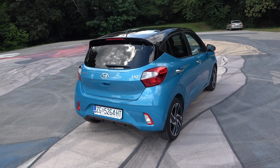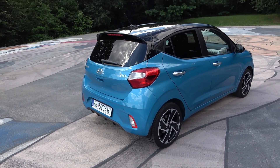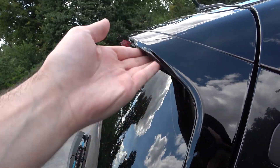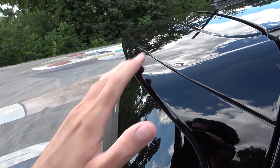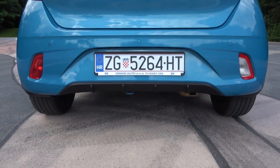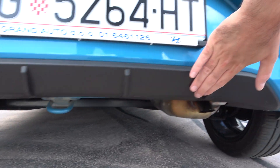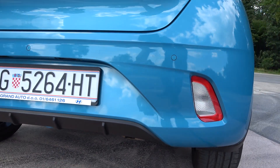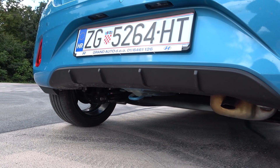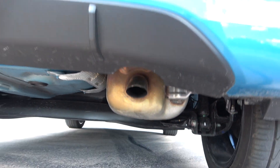From the back it looks very sporty. This is a small city compact car, but it has a roof spoiler and even a diffuser at the bottom — it's crazy but cool to see. The exhaust is hidden; you need to look for it. I believe the N-line version coming later will have a real exhaust.